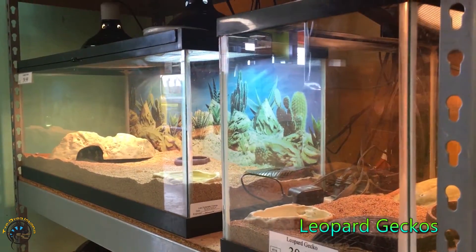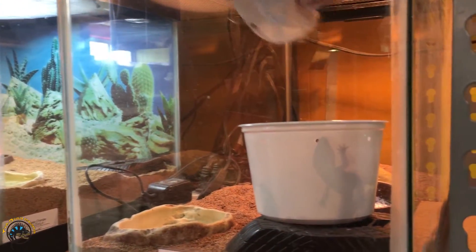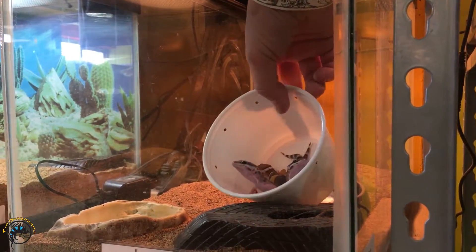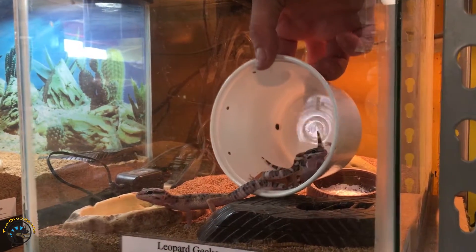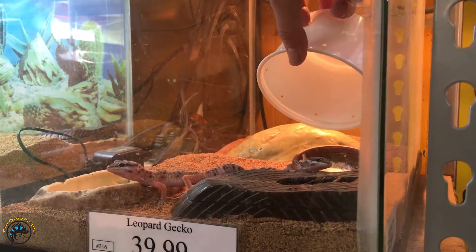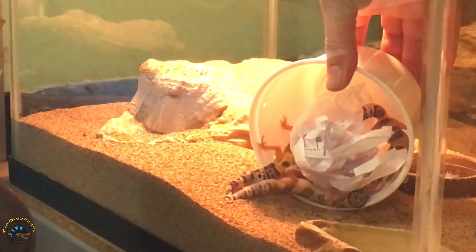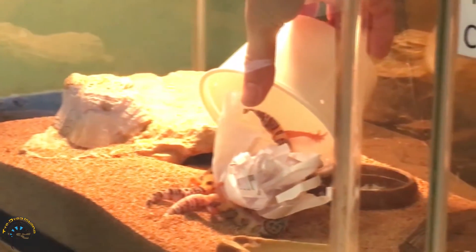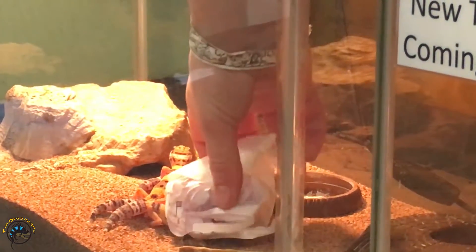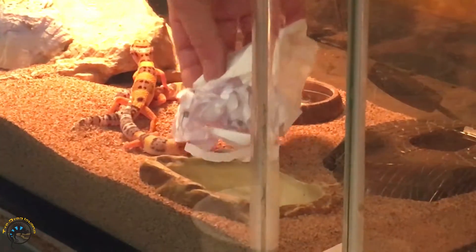We've got a big restock of young leopard geckos. We sold out of a bunch. I don't think we have any adults left - we sold them all. Here's the new ones. They're like, we don't want to get out of our cup. Promise you it's much warmer in there than it was in that cup. He's like, I want to keep this paper. This paper belongs to me.